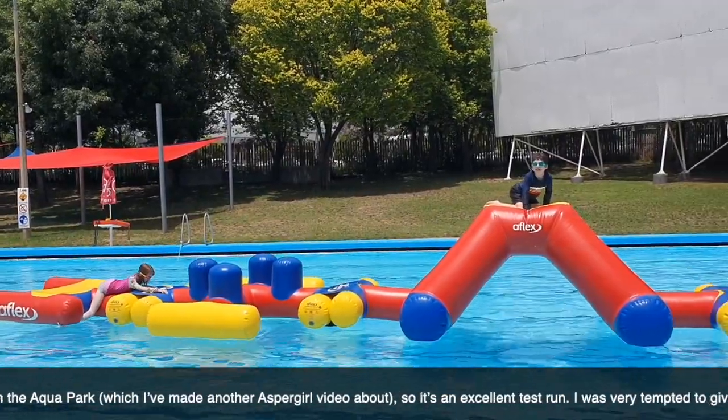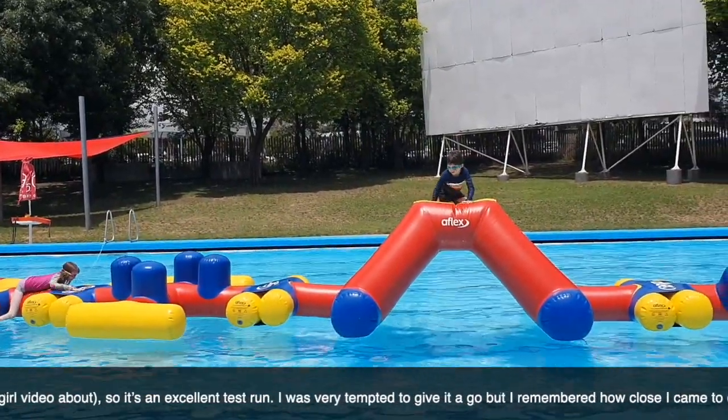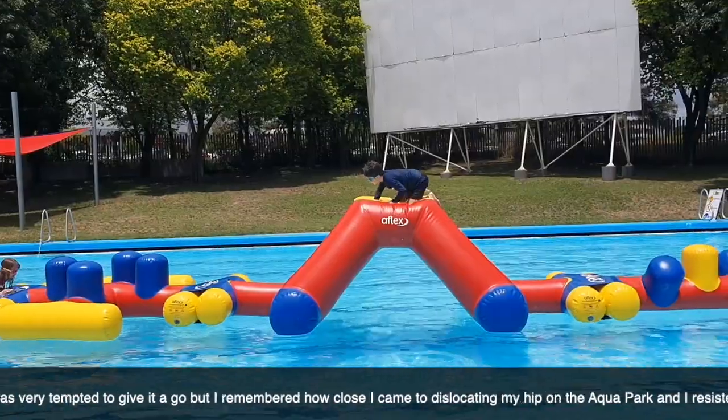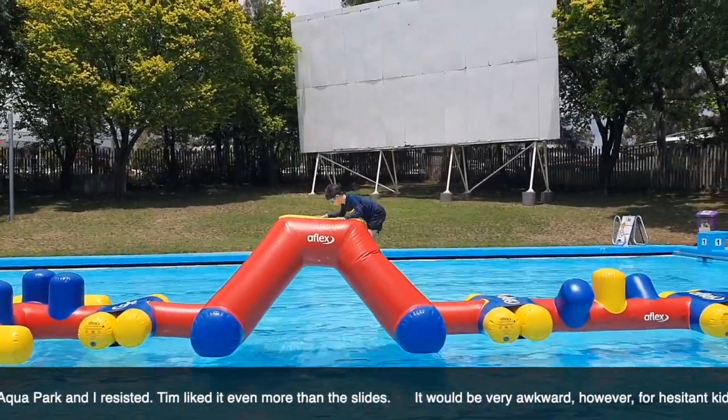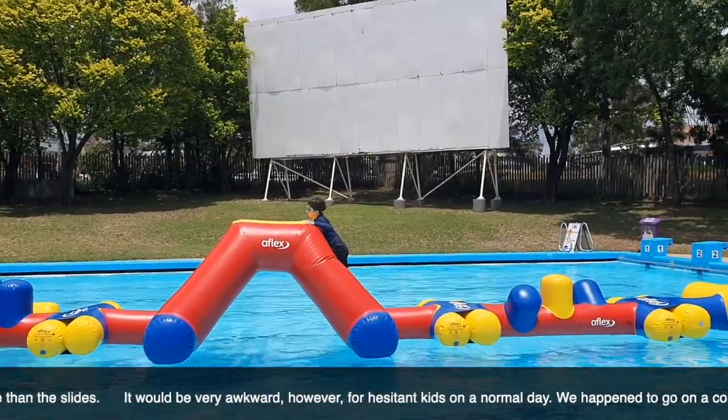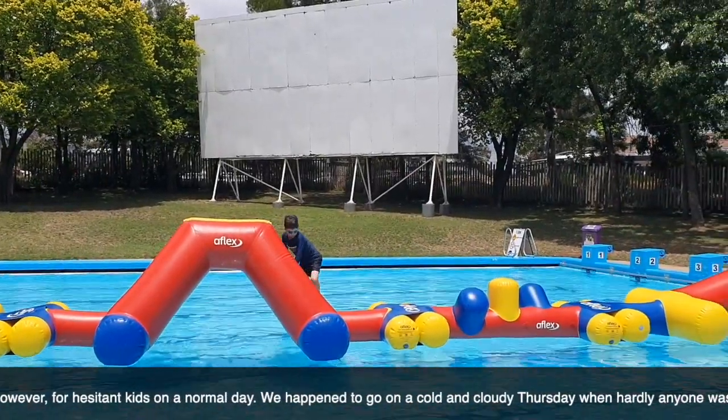Tim liked it even more than the slides. It would be very awkward though for hesitant kids on a normal day. We happened to go on a cold and cloudy Thursday when hardly anyone was there.